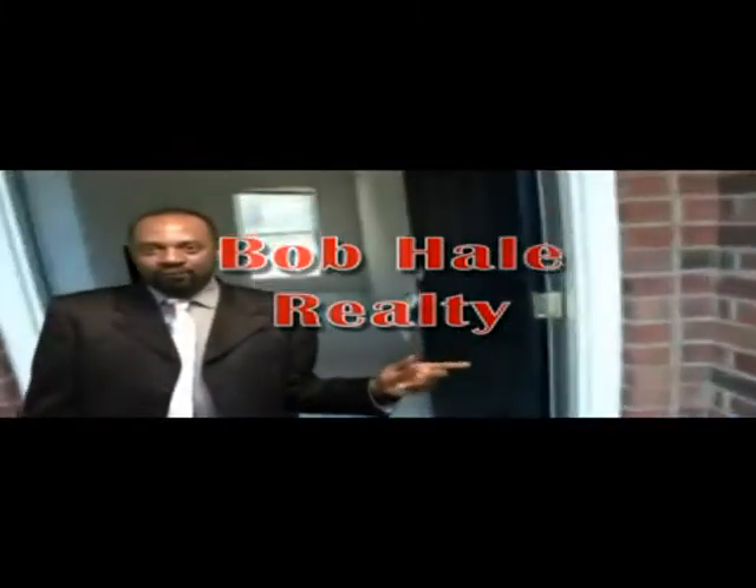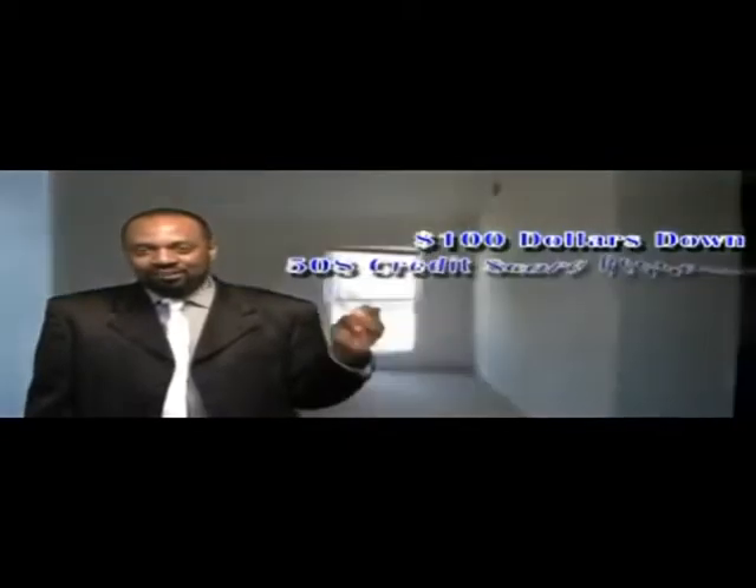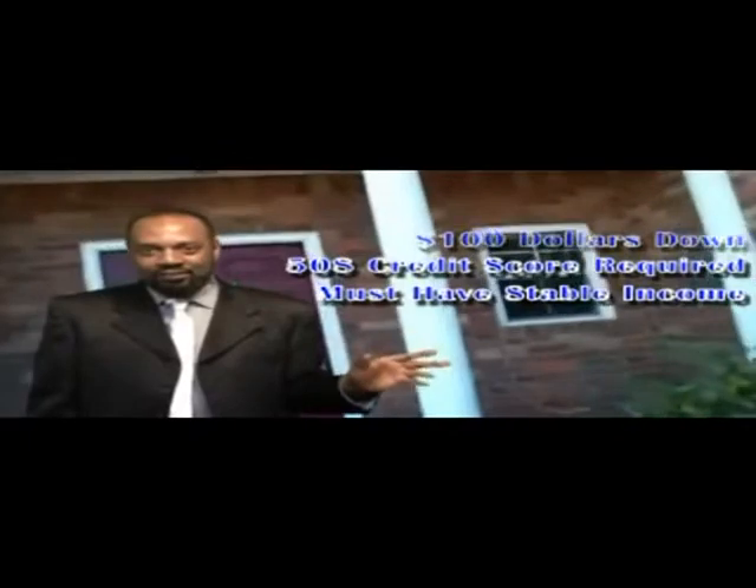Welcome to another segment of Bob Hale Realty Affordable Homes Show. Today we'll be featuring a lot of $100 down houses that you can qualify for. 580 credit score will get you approved. Stable income, 580 or higher credit score.